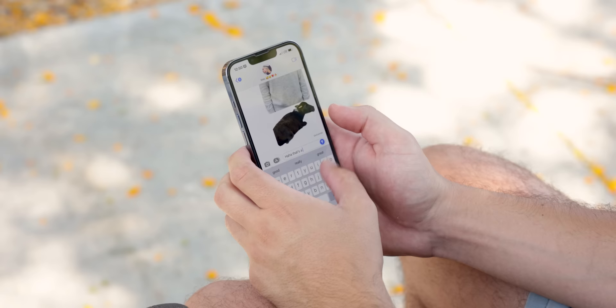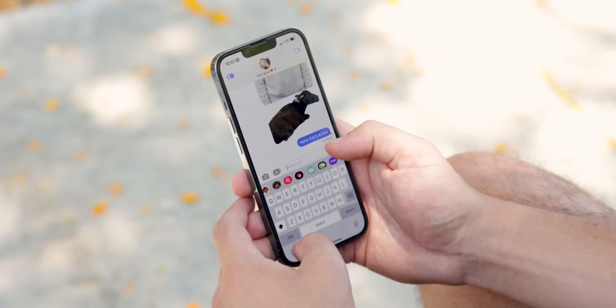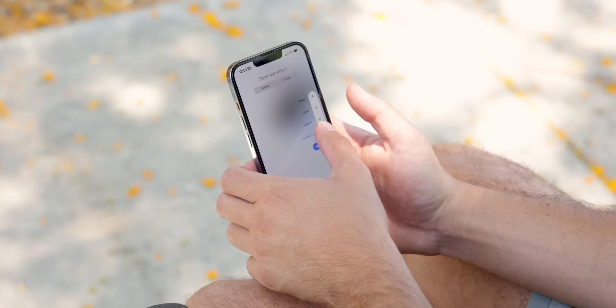Were there any features on iOS that you missed having when switching to Android? Yeah — this is a very common one, but I did notice myself missing iMessage, just because the majority of my friends and family use iPhone. I did see some jokes about the green bubbles, but once you're actually using it, it's really not that big a deal. I never really understood that.